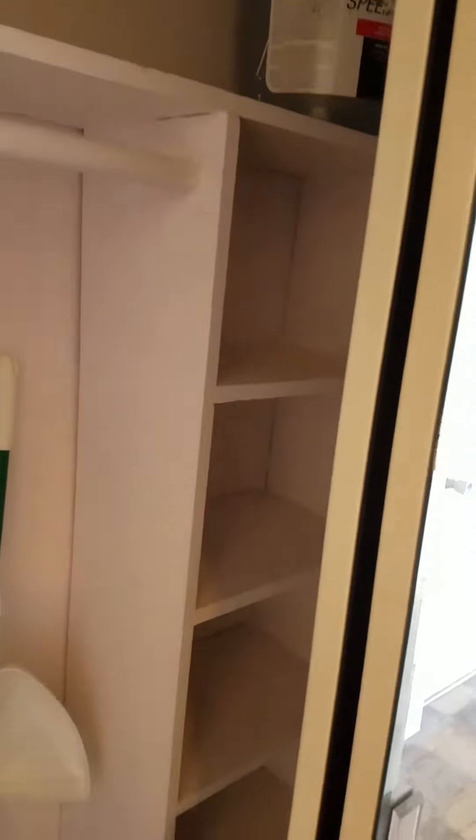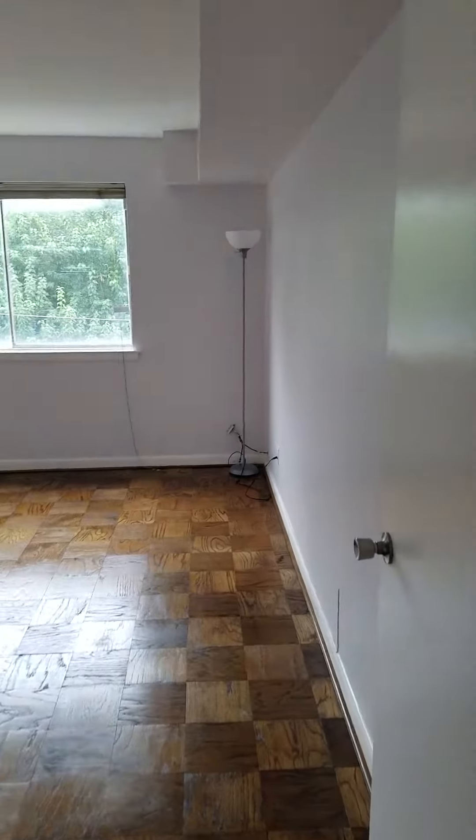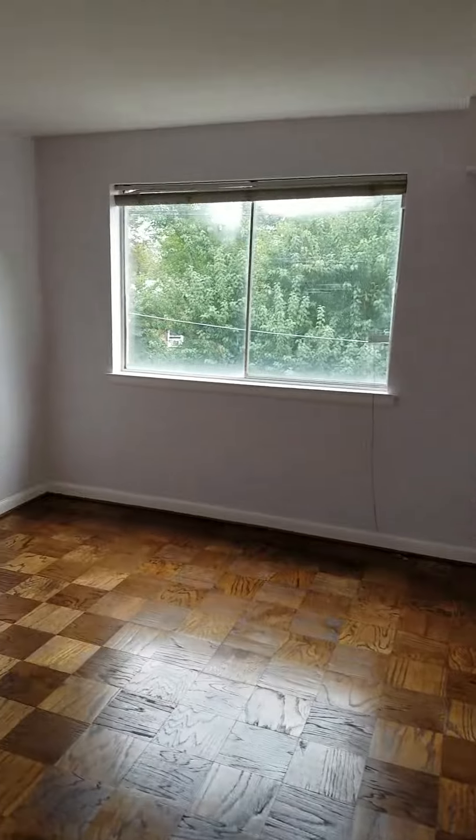And then the bedroom with a large window, and it also has a closet — it's a walk-in closet.